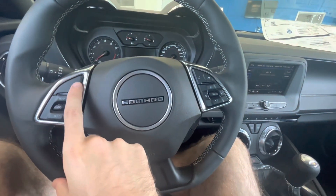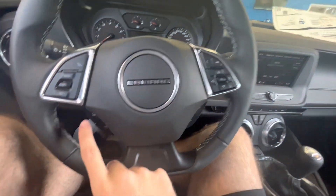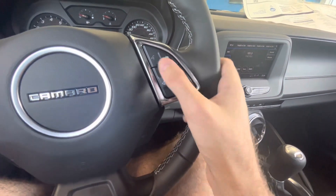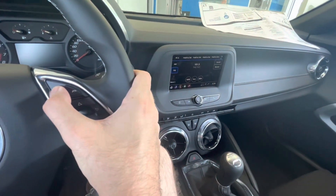It does have cruise control located over here, selected by the button, with previous and next buttons. It's also got voice commands and your hands-free telephone — though you do have to pair your phone in order for those to work.